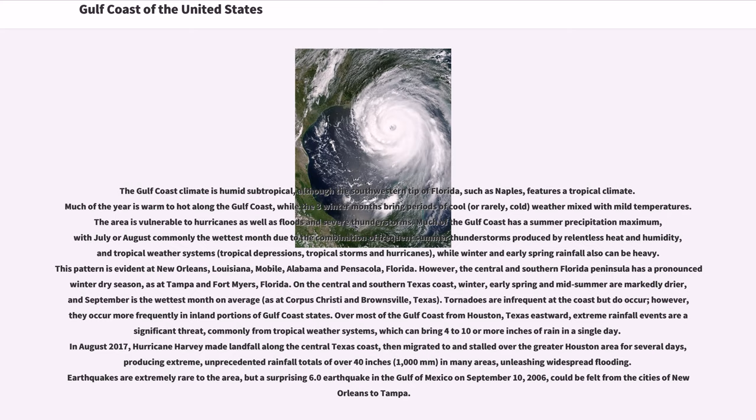Earthquakes are extremely rare to the area, but a surprising 6.0 earthquake in the Gulf of Mexico on September 10, 2006, could be felt from the cities of New Orleans to Tampa.